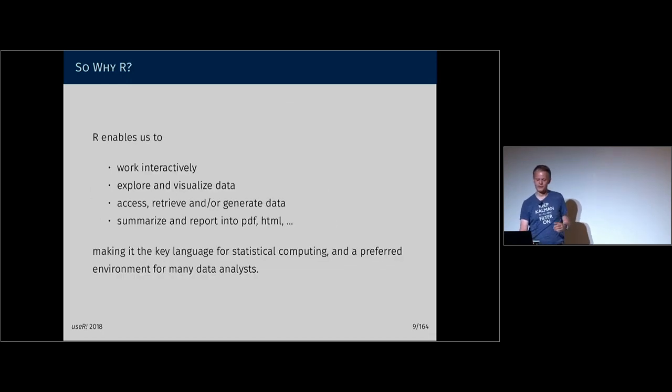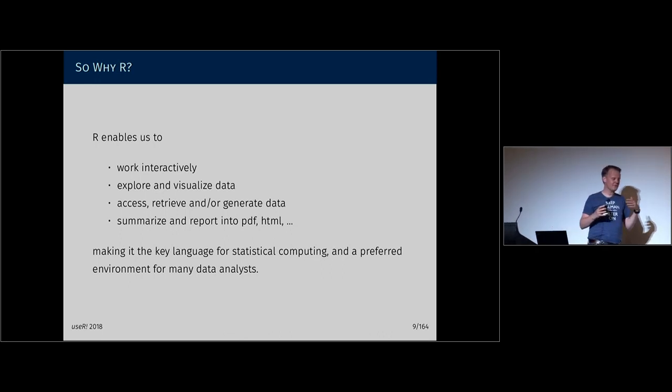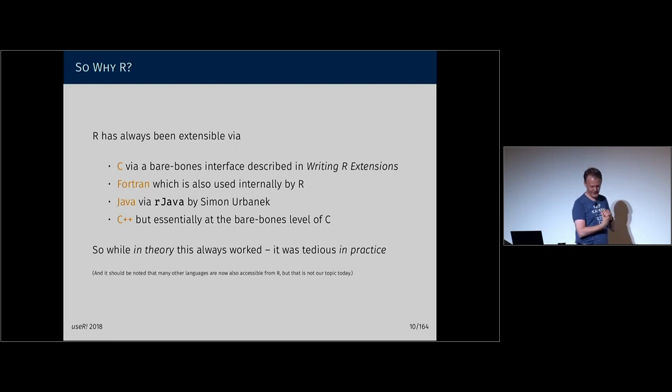That's pretty cool, because R is after all a programming language by statisticians for statisticians that allows us to work interactively, plot our data, examine our data, visualize our data, retrieve and generate data by means of simulations — as we've just done — and excels at summarizing and reporting into PDF and HTML. So if you're in a setting where you have to produce output and hand it to other people, it's a really excellent tool for that, from Sweave to PDF to now what we have with Shiny and knitr. That's why we really like it for statistical computing and data analysis.